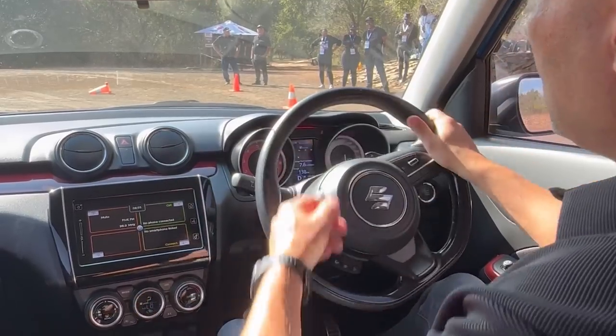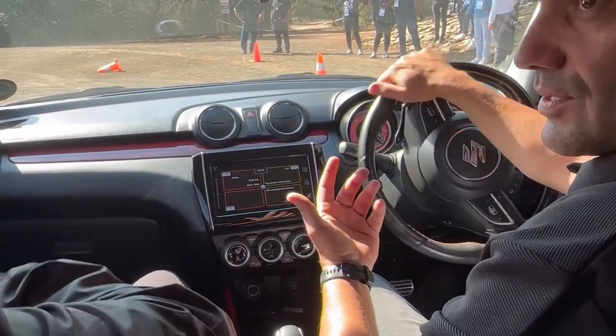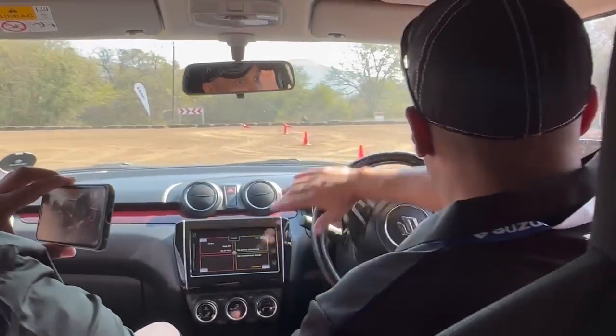So at all Suzuki events, there's always an instructor who shows you how to do what you need to do — keep control of the car, oversteer, understeer, all those buzzwords — but it's actually pretty fun. Let me stop talking and you can listen to how much fun we're having.